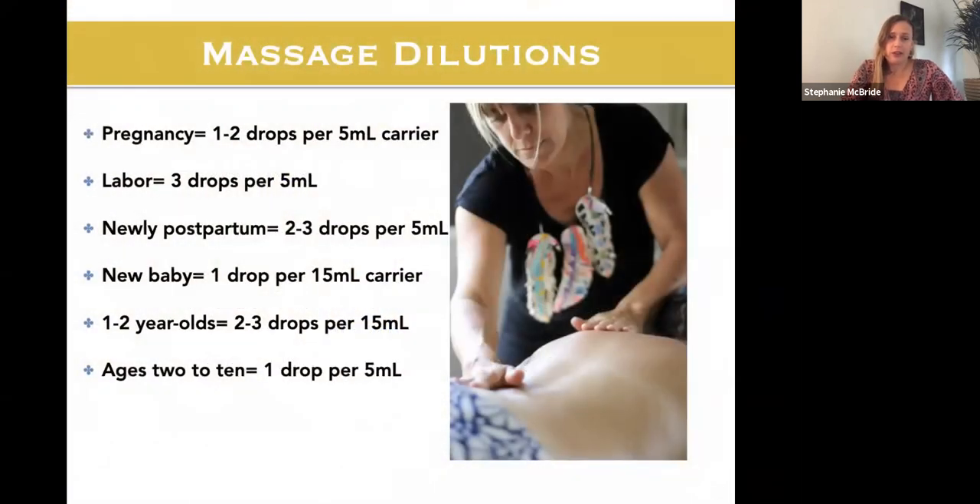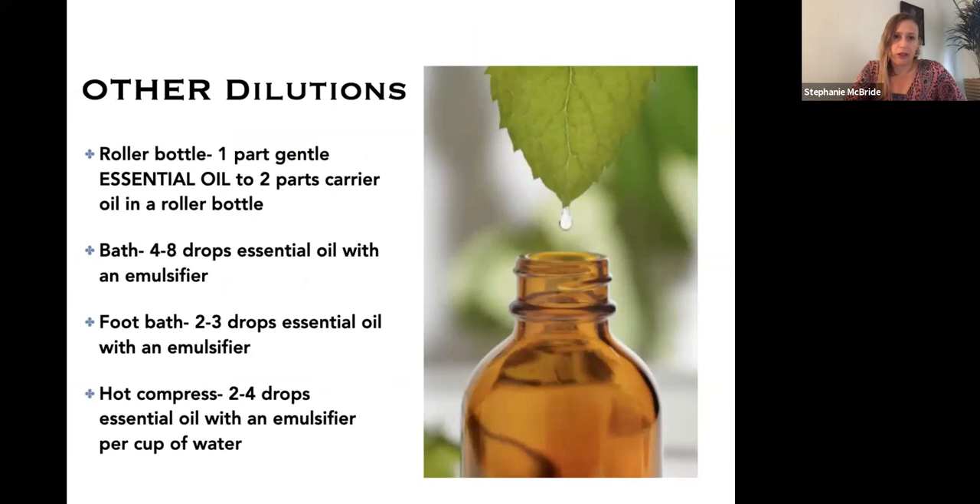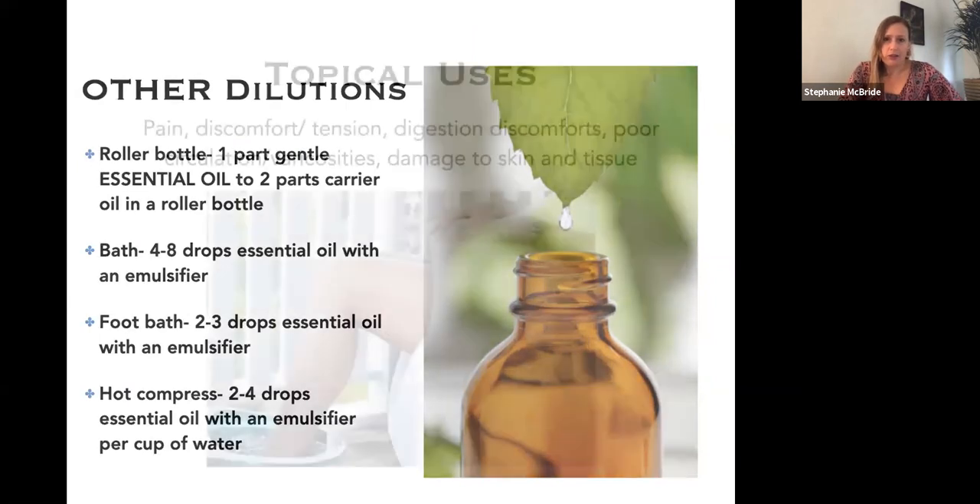Here are some basic dilutions. For massage dilution, one to two drops per teaspoon of carrier oil — that's the concentration, not the total amount you can use over the body. If you're doing massages every night, triple or quadruple the batch and have it next to your bed all mixed up. Make sure the total amount of oil matches the chart. Five milliliters equals one teaspoon. I'll go into more detail about roller bottle and bath dilutions in the handout.